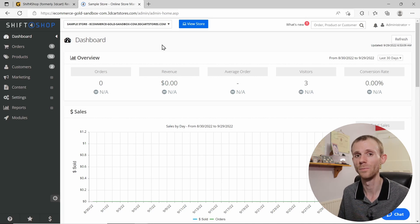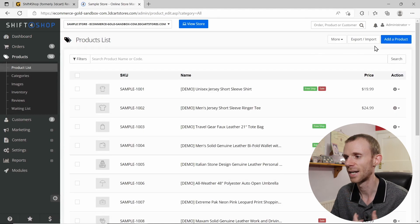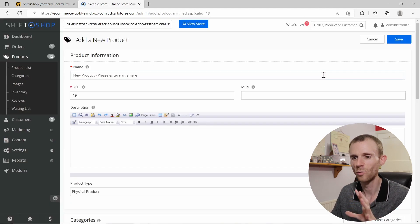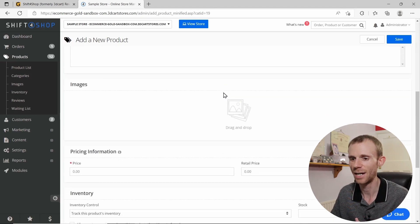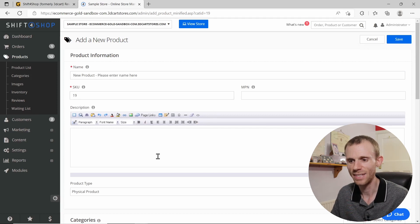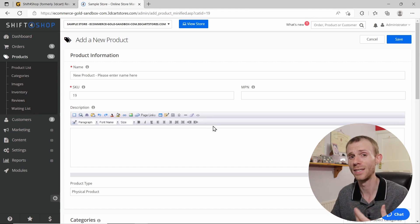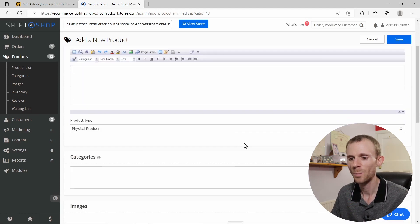Now let's look at setting up your inventory, starting with adding a new product. The add-product page looks simple — it's a single-page layout with all the basic sections you need. However, I don't really like the description box; it feels quite dated, like something out of Word 2007. This dated feel does crop up in a few places when using Shift4Shop, especially when compared to more modern platforms.